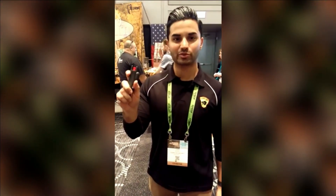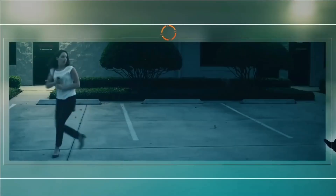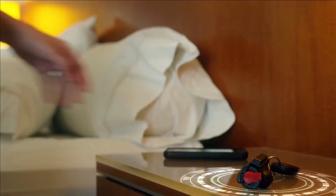Priced at $15, Accu-Fire provides an affordable and reliable self-defense option for individuals seeking a more precise and effective pepper spray experience.